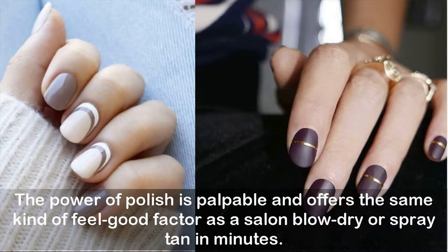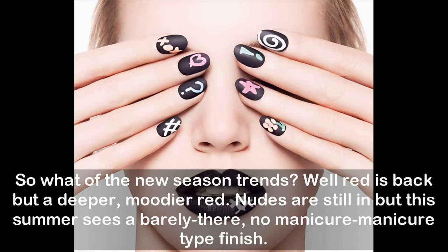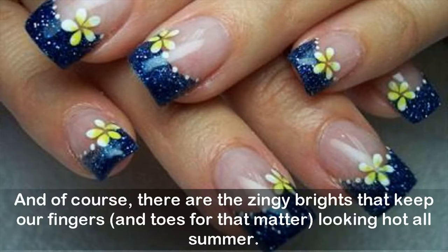Polish offers the same kind of feel-good factor as a salon blow-dry or spray tan, in minutes. So what of the new season trends? Well, red is back, but a deeper, moodier red. Nudes are still in, but this summer sees a barely-there, no-manicure manicure finish, and of course there are the zingy brights that keep fingers and toes looking hot all summer.